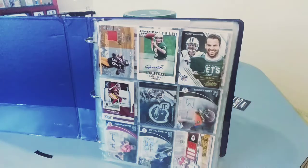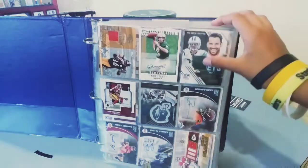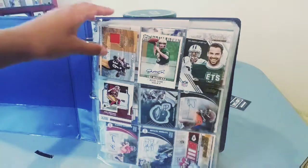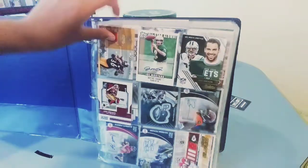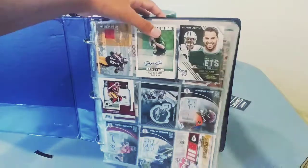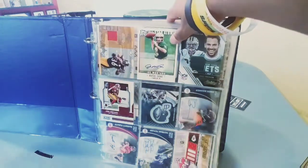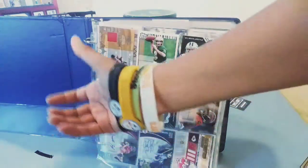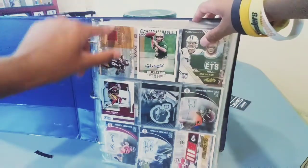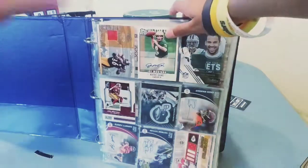Hey money fam, this is just one of my binders of cards, so might as well show you guys what one of them looks like. Up here we got a Jerome Bettis — this is one of my favorites. It's one of the stadium seats from the Steelers Stadium, hashtag Steelers squad.